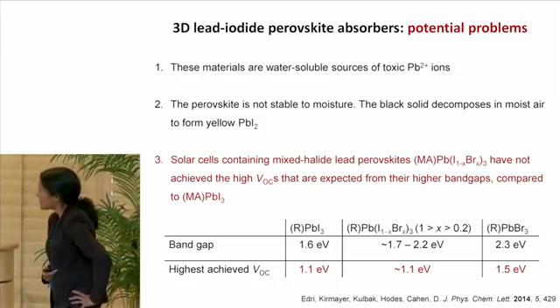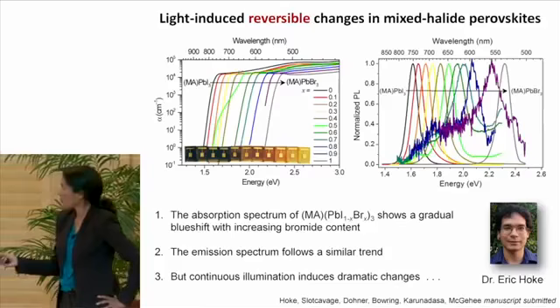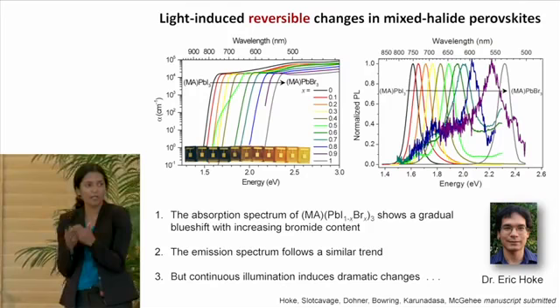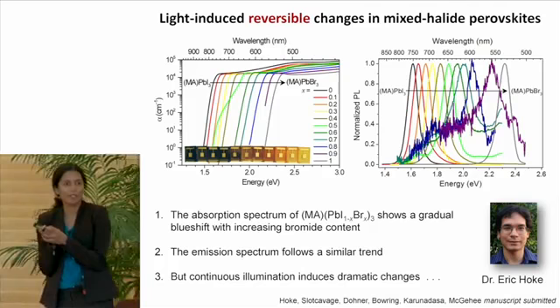With the rest of my time, I'm going to switch gears and talk about some very curious properties we've seen in mixed halide perovskites. Here I show again the band gap of these materials as you dope bromide into the lead iodide lattice, and you see a nice increase in band gap energy as a function of bromide content. If you look at the photoluminescent spectrum of these materials, the energy of the emission goes to higher energies as we have more bromide in the material — exactly as we would expect — and we get this beautiful series.